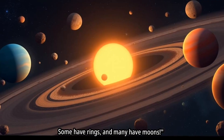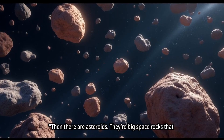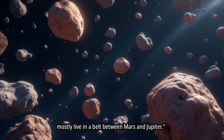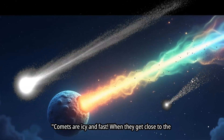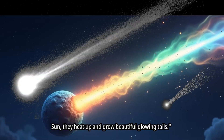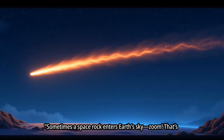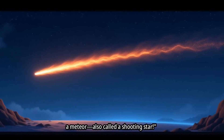Some have rings, and many have moons. Then there are asteroids — big space rocks that mostly live in a belt between Mars and Jupiter. Comets are icy and fast. When they get close to the sun, they heat up and grow beautiful glowing tails. Sometimes a space rock enters Earth's sky — that's a meteor, also called a shooting star.